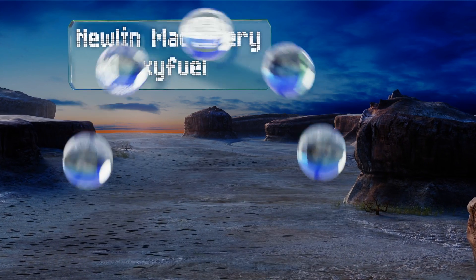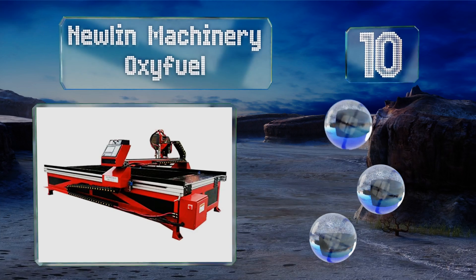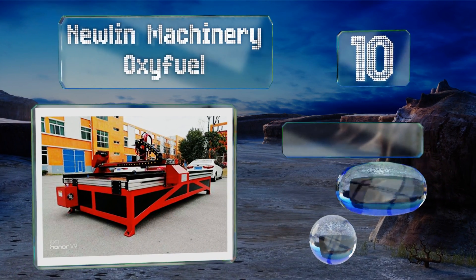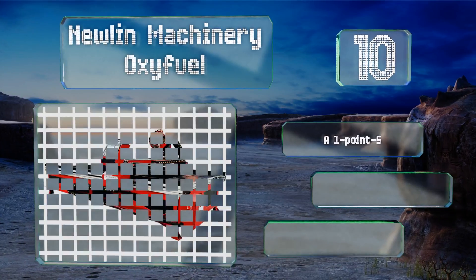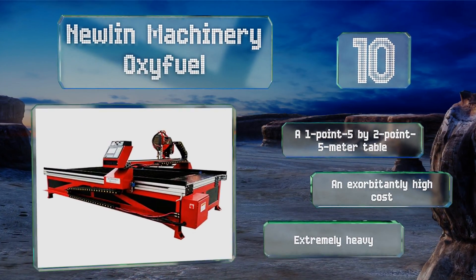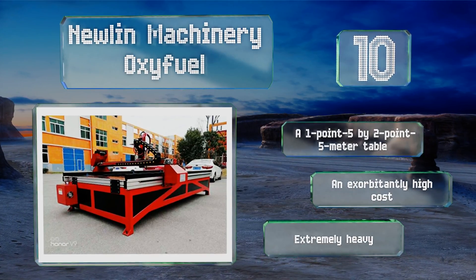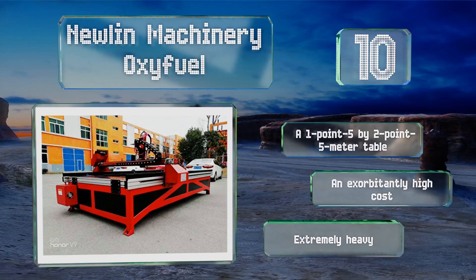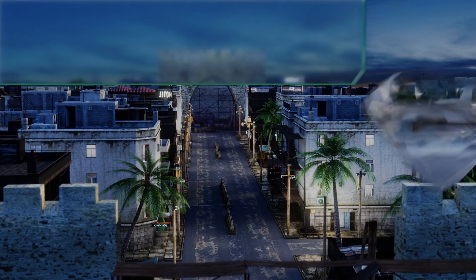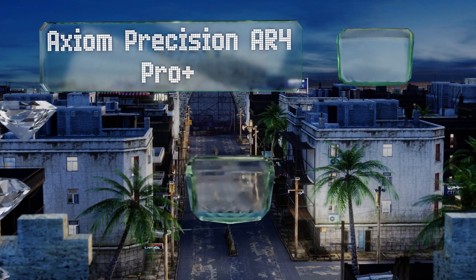Starting off our list at number 10, if you're frequently elbow deep in custom auto body panels or large-scale art, your shop may benefit from the Newlin Machinery Oxyfuel. This massive and high-powered option is built to move through thick metal with exquisite precision. It comes with a 1.5 by 2.5 meter table. However, the cost is exorbitantly high and it's extremely heavy.